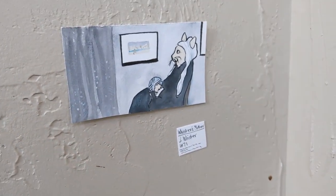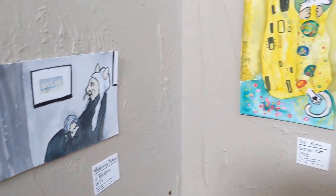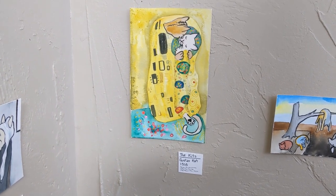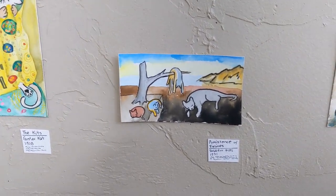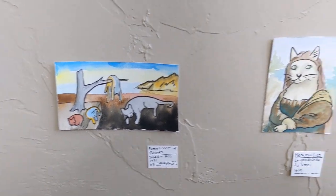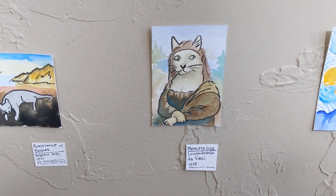Here's our very famous Whiskers Mother by Jay Whisker. The Kits by Gustav Katt. The Persistence of Felines by Salvador Kitty. Meowna Lisa by Leonardo da Vinci.